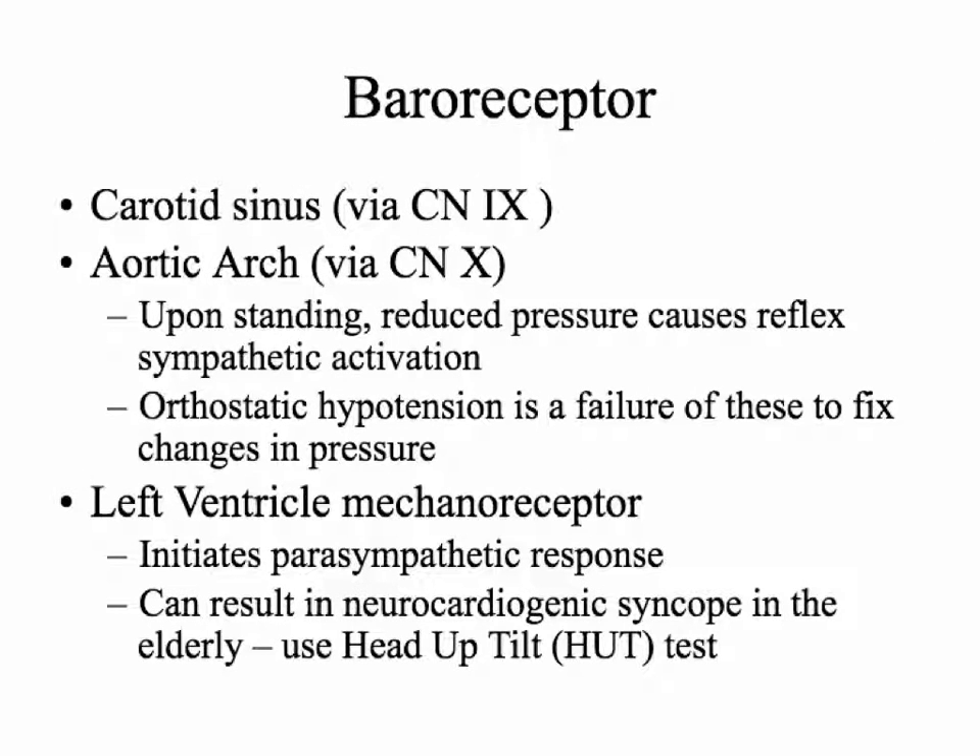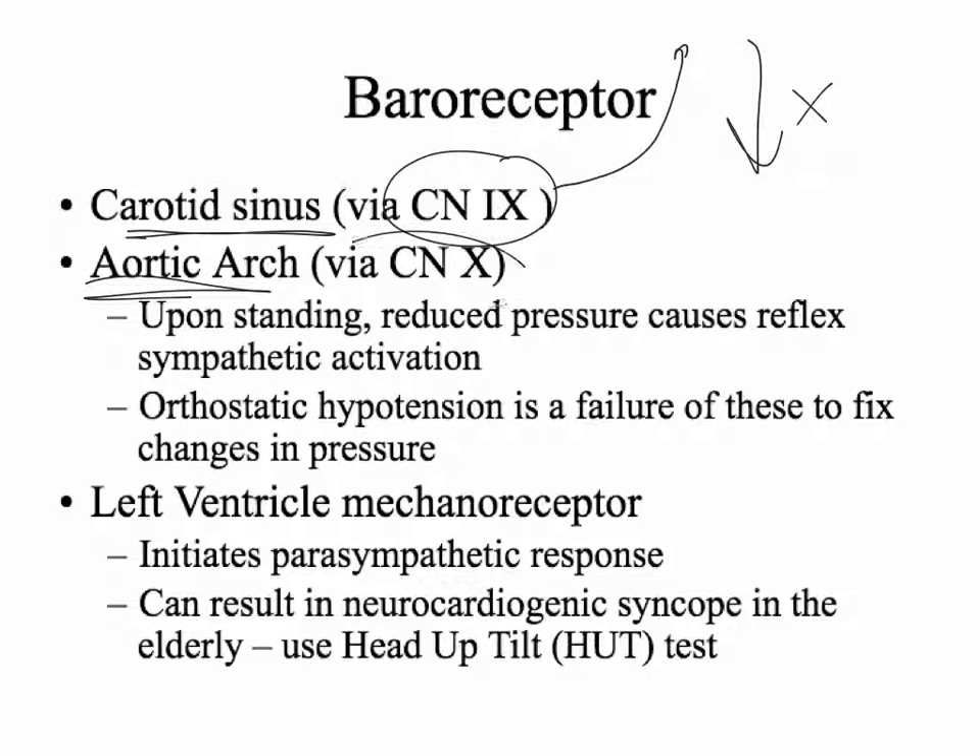So how do the baroreceptors work? You have the carotid sinus, which is a baroreceptor inside the carotid artery. It sends signals up through cranial nerve 9 into the brain. If pressure is really high, it stimulates parasympathetic activity and the response comes back down through the vagus nerve, cranial nerve 10. If pressure is really low, it stimulates sympathetic activity. The same thing applies to the aortic arch, which goes through cranial nerve 10 in the same pathway. This is how the body maintains homeostasis.